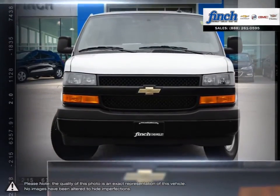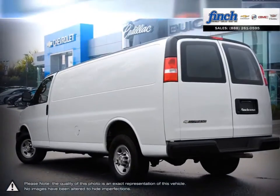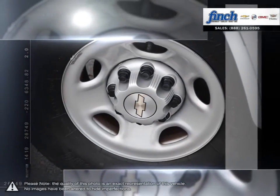Chevrolet is proud to build commercial vehicles with the same dependable multitasking work ethic as the people who drive them. Express has long been recognized not just for its excellent initial value but also for its long-term low cost of ownership.